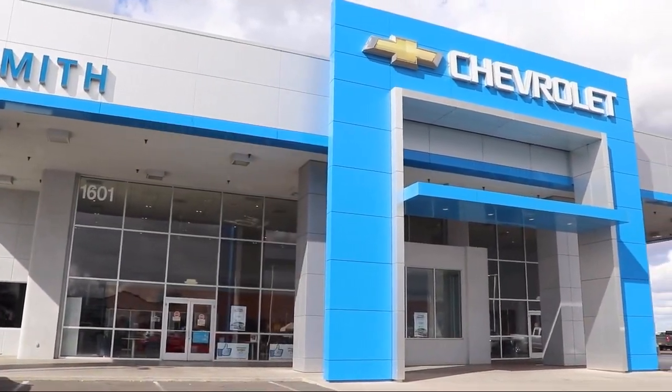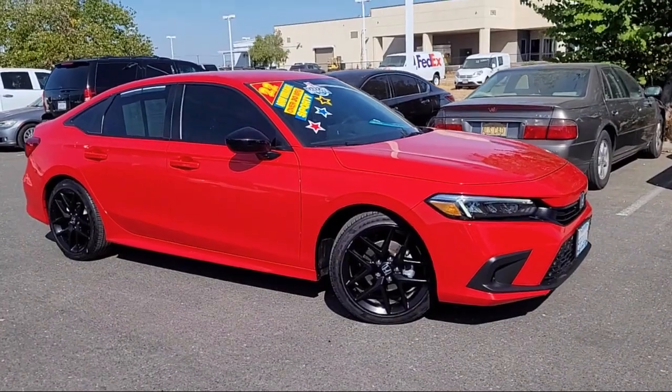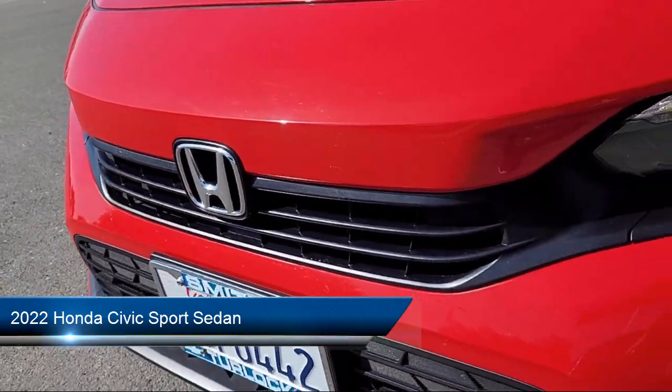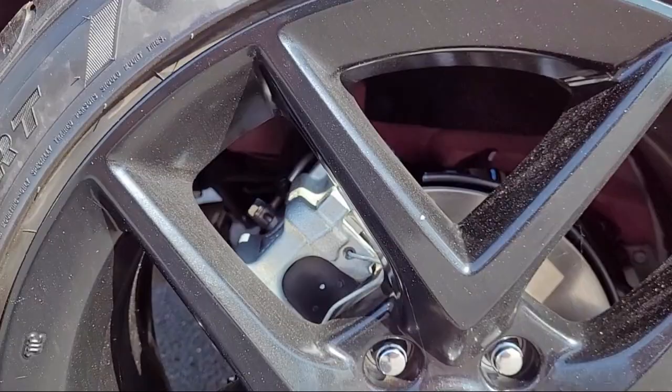Welcome to Smith Chevrolet Cadillac, and here's a look at another one of our great vehicles from our inventory. It comes equipped with keyless entry, Apple CarPlay and Android Auto, leather steering wheel with auto tilt-away, rear view camera, and alloy wheels.